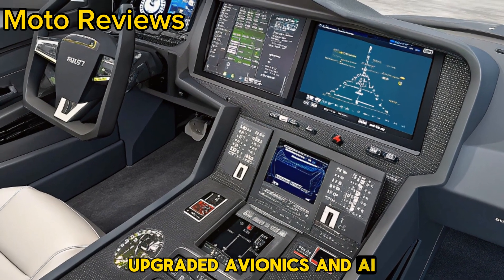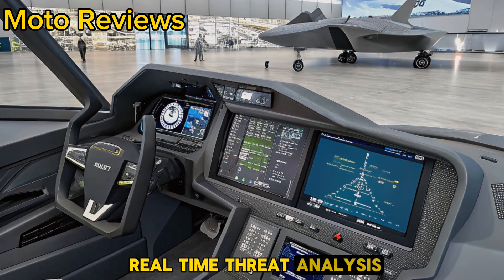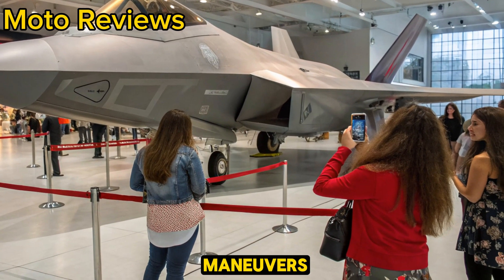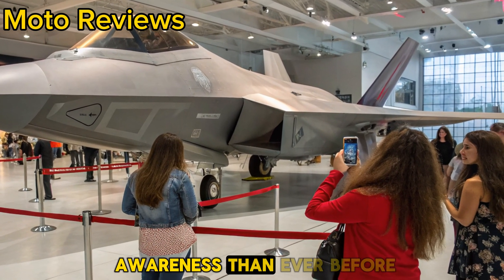Upgraded avionics and AI assistance. The cockpit now features an advanced AI system that assists pilots with real-time threat analysis, target prioritization, and even automated evasive maneuvers. With cutting-edge sensors and an improved heads-up display, pilots get more situational awareness than ever before.